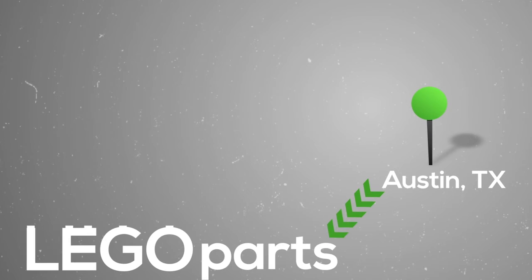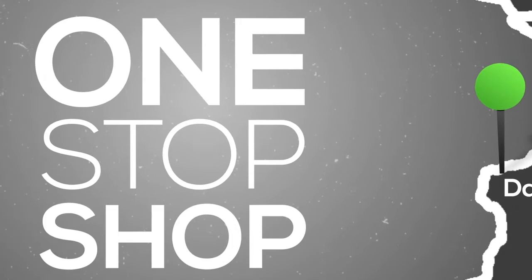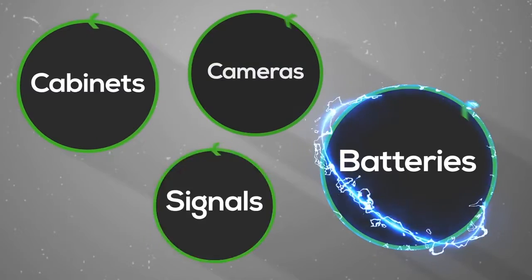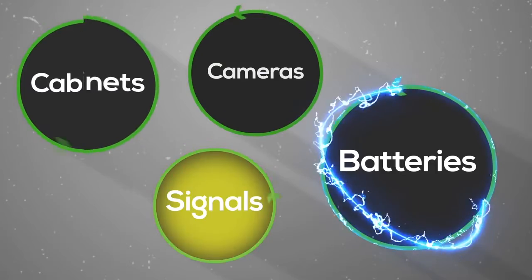Austin is really doing the piece parts — I like to call them the Lego parts. They're building the Lego bricks that are going to go to build up the intersection. Davenport and Powhatan are really the one-stop shop for contractors. They've got the cabinets, the signals, the battery backups, the cameras, and they're really an excellent integrator of all those products — taking all those Lego bricks and putting them together for the end user.